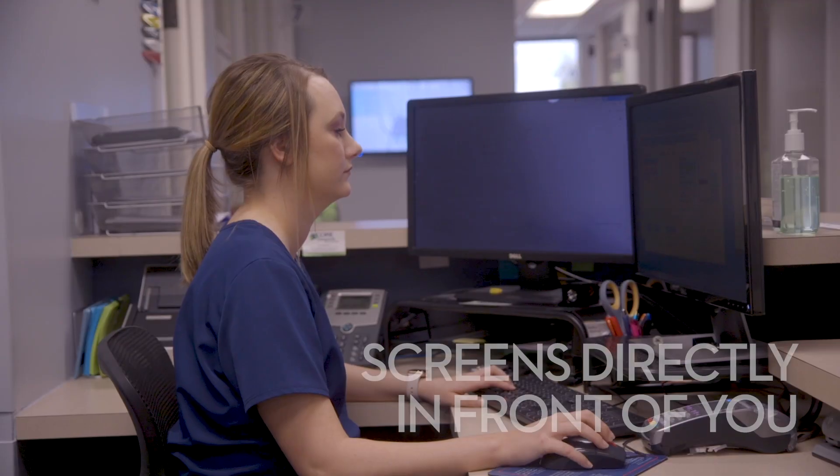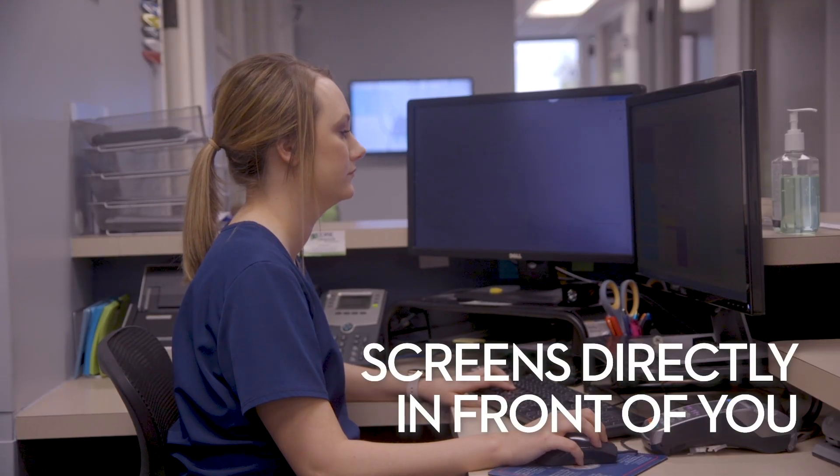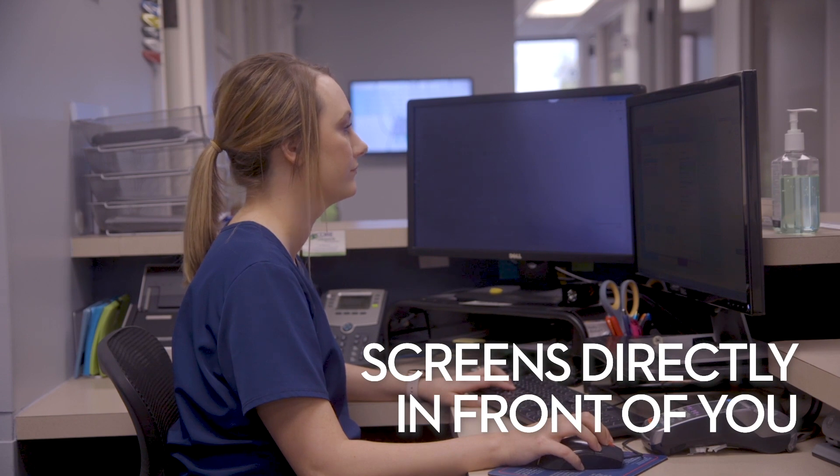If you're dealing with headaches or neck pain or back pain at work, here are three quick tips that will help you with your screens. Tip number one is to make sure that your screens are right in front of you. That'll keep your head straight and keep you from over-developing one side.